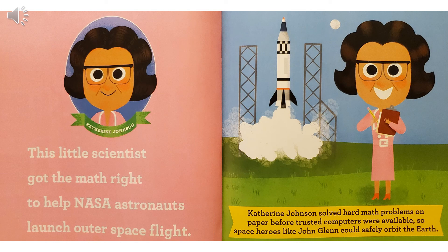Katherine Johnson. This little scientist got the math right to help NASA astronauts launch outer space flight. Katherine Johnson solved hard math problems on paper before trusted computers were available, so space heroes like John Glenn could safely orbit the Earth.